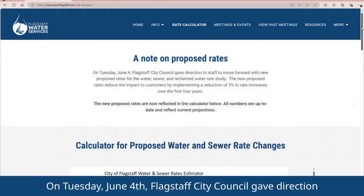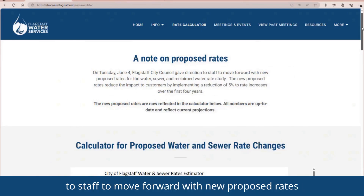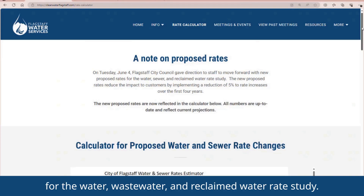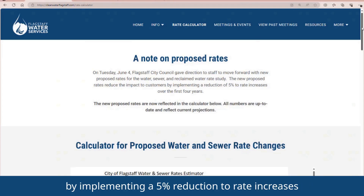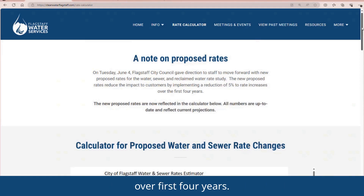On Tuesday, June 4, Flagstaff City Council gave direction to staff to move forward with new proposed rates for the Water, Wastewater, and Reclaimed Water Rate Study. The new proposed rates reduce the impact to customers by implementing a 5% reduction to rate increases over the first four years.